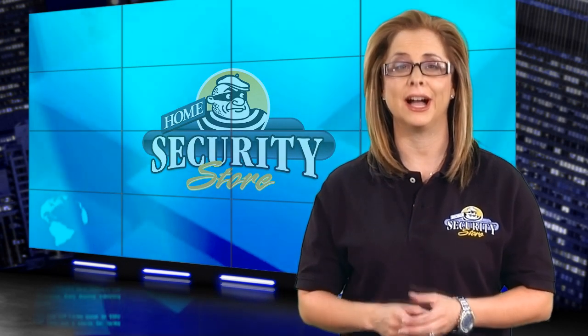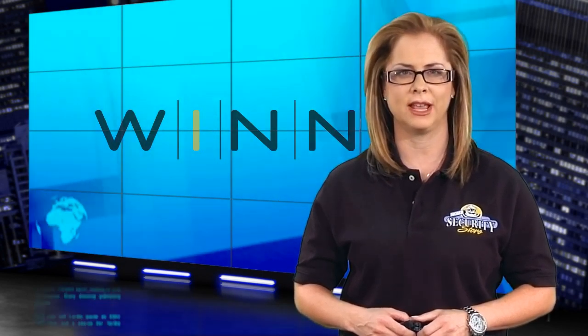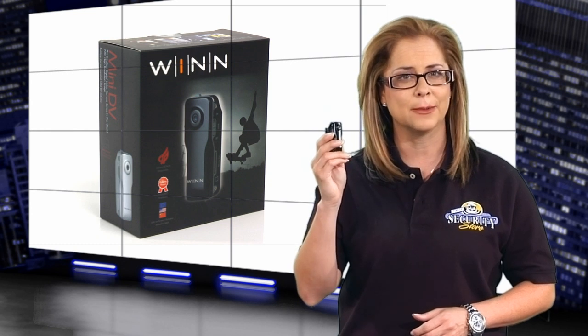Surveillance products are now in high demand. That's why it's sometimes tough to know the difference between the cheap stuff and the real deal. Wynn Security Products sells high-quality, state-of-the-art surveillance products that are used by real professionals, and one such product is the MD-90 Wynn high-resolution mini DV camera. It's a tiny camera with huge possibilities, and you better believe this is the real deal. Let's take a look.